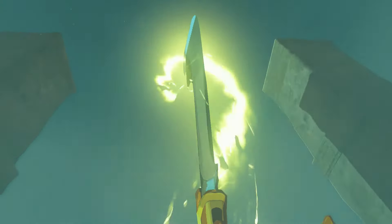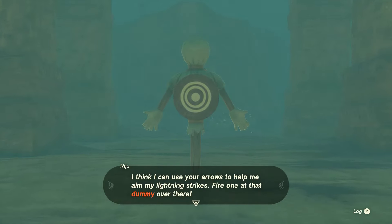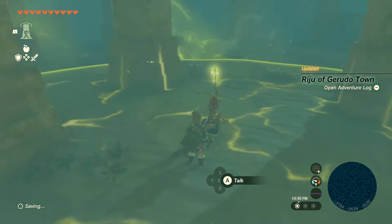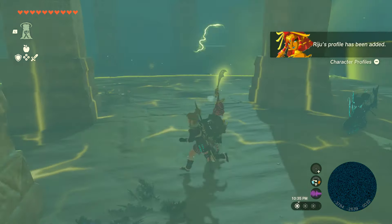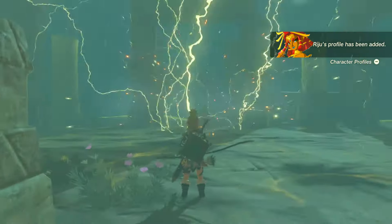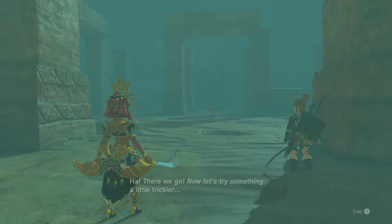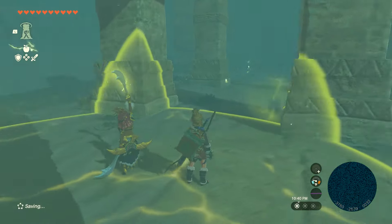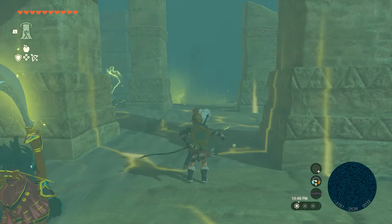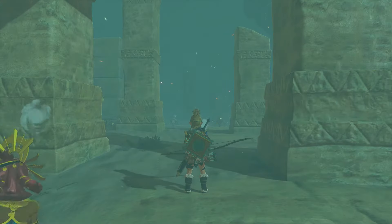Now when we get here, Riju is practicing her lightning strike, but she's not doing so well with it — she can't really hit her mark, so she needs our help. This is going to teach you how to use her power. All we have to do is wait for the yellow circle to reach the target and then shoot an arrow, and it's going to give it a lightning strike. She has us do it again, but this time we're going to hit on the ground, and then we can take out three targets — it just kind of takes out everything that's in the area.